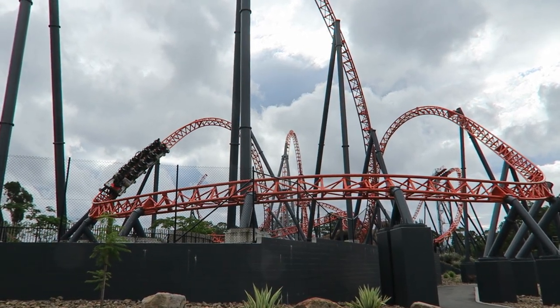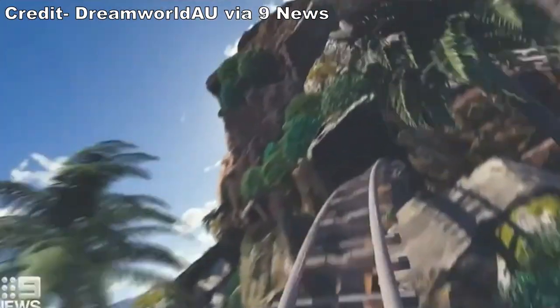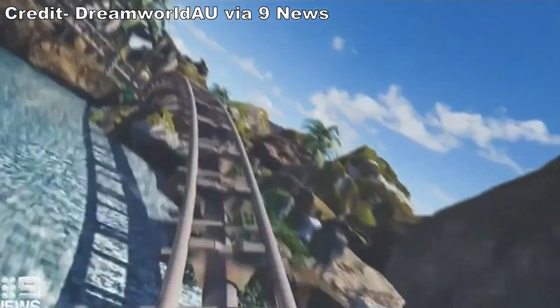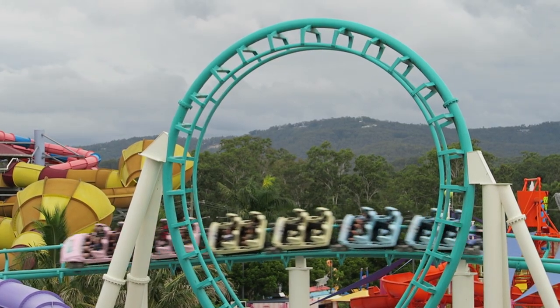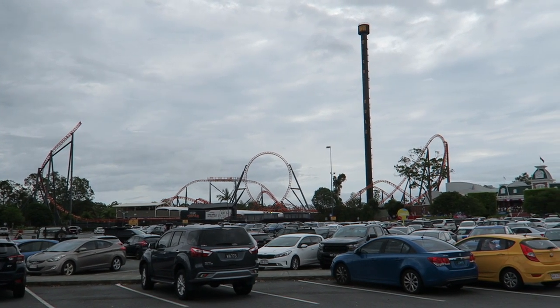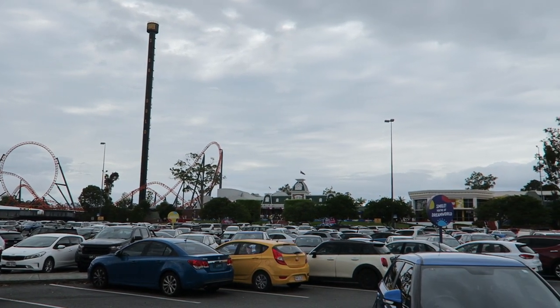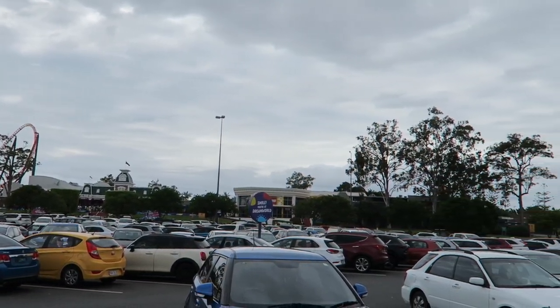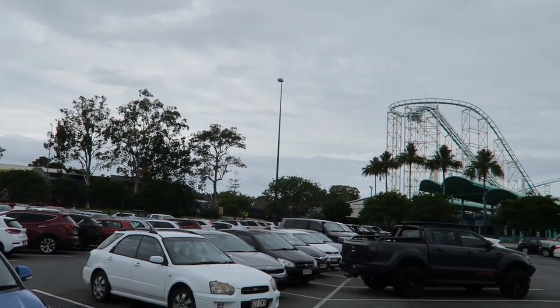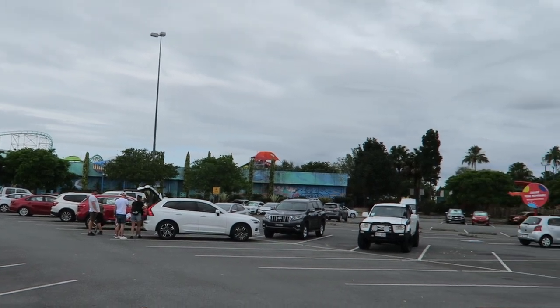So those are the top 10 rides at Dreamworld as of early 2023. I know this park's lineup has already changed quite a bit in recent years and there's another sizable coaster on the way next year. What is your favorite ride at this park? Let me know what you think of any of the rides I mentioned or may have missed down below. If you enjoyed this countdown, I'd appreciate a like and consider subscribing because there'll be a lot more roller coaster and amusement park videos here at Canopy Coaster.